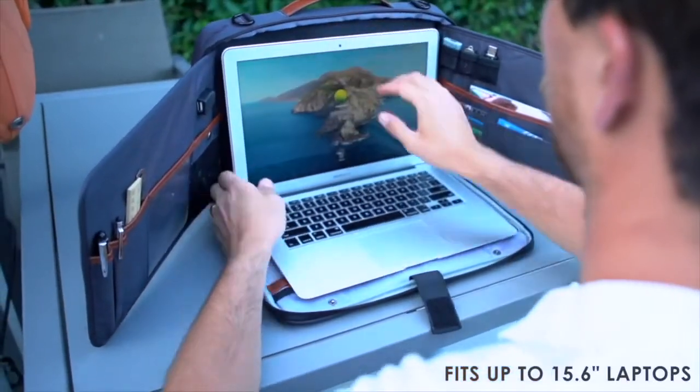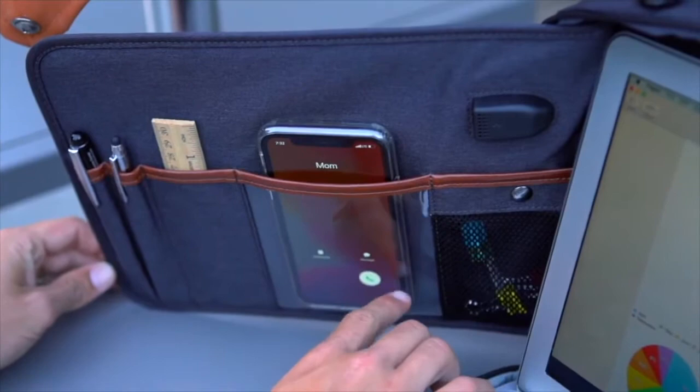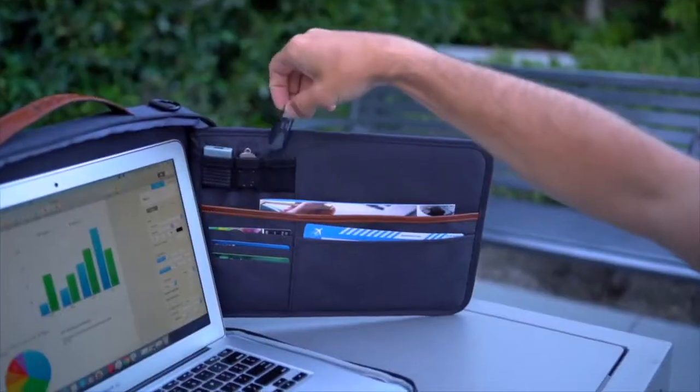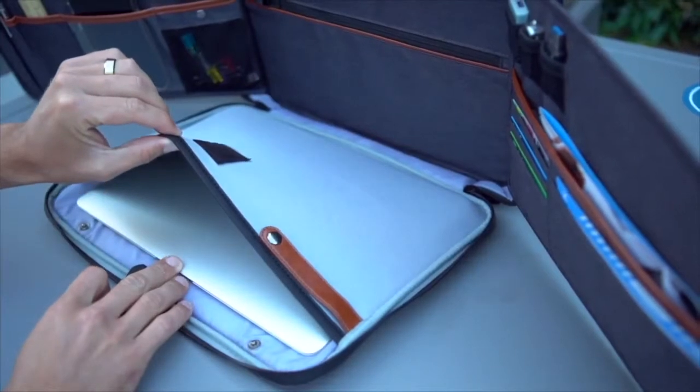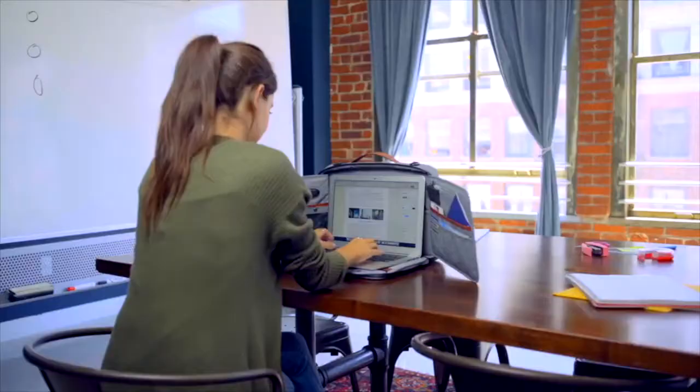Fold-out sides contain everything you need to stay organized and focused, including a dedicated phone pocket and a built-in USB port to charge your phone on the go. Keep your essential items organized and easily accessible no matter where you are, in the park or at the office.